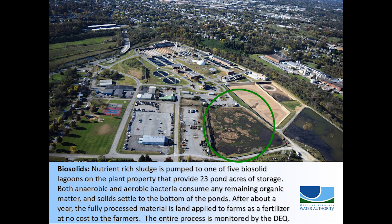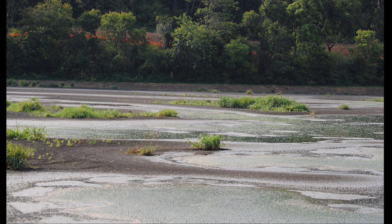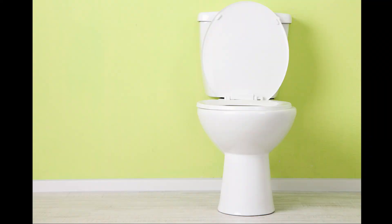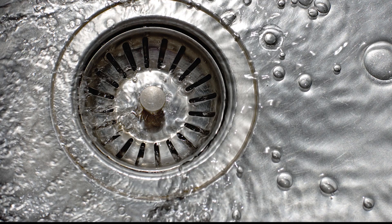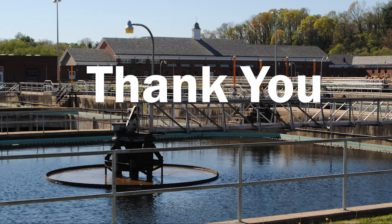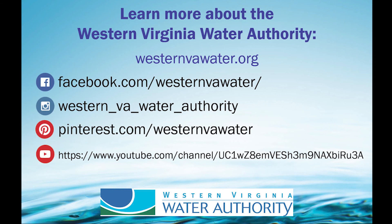After the digestion is finished, the sludge is pumped to one of five lagoons that cover 23 acres to complete treatment. Both anaerobic and aerobic bacteria consume any remaining organic matter and solids settle to the bottom of the ponds. After about one year, the fully processed material is applied to farms as fertilizer at no cost to farmers. The application process and quality of the biosolids is held to strict standards set forth and enforced by the Virginia Department of Environmental Quality. That completes wastewater's journey from the toilets and drains in our community through the treatment process and finally safely back out into the natural world. We hope you enjoyed learning all about your wastewater treatment system.